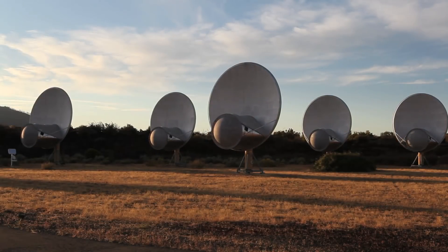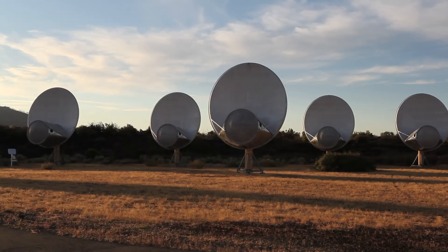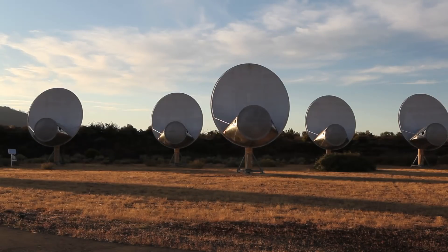This is a centimeter wave telescope, which is about the same frequency range as your microwave oven. We choose this frequency range because it's a range where the atmosphere — our atmosphere — is very transparent.